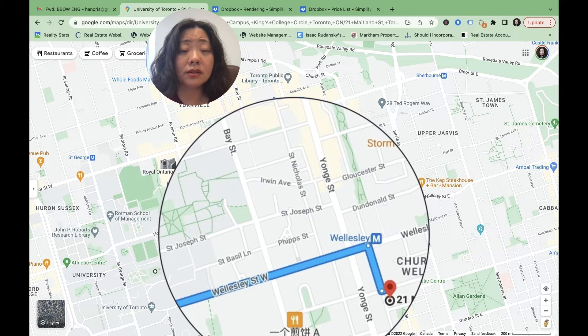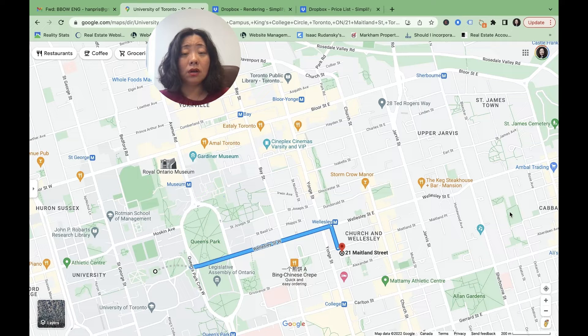Not only that, Bay Street is only one block away from us. We all know the Bay Street corridor — how many Big Four accounting firms, top-notch law firms, and headquarters of big financial institutions are located there. So once again, this area will attract not just university students but also a lot of white-collar and gold-collar workers.